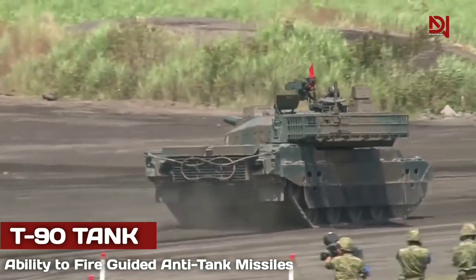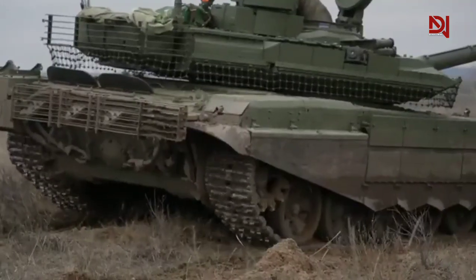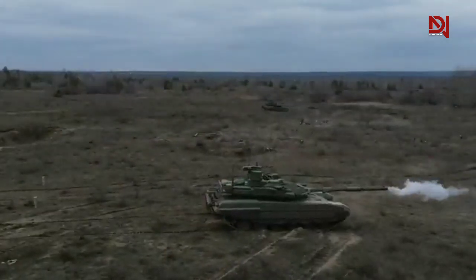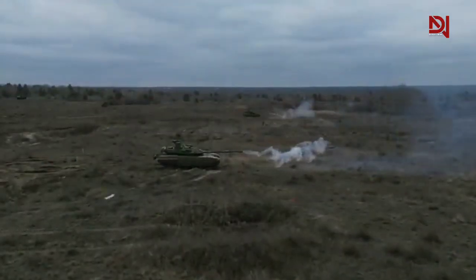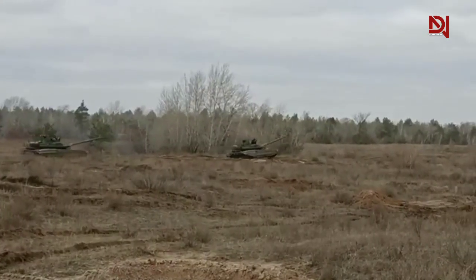Another key feature that makes the T-90 tank a superior tank killer is its ability to fire guided anti-tank missiles, which can accurately hit targets at long ranges. The T-90's guided anti-tank missiles, such as the 9M-119 Reflex, are fired from the tank's main gun and guided to the target by the fire control system. This technology enables the crew to engage targets beyond the range of the tank's main gun, allowing them to engage modern tanks from a safe distance. The guided missiles are equipped with tandem warheads, which can penetrate even the most advanced armor on modern tanks, making the T-90 a highly effective tank killer even against the world's most advanced tanks.